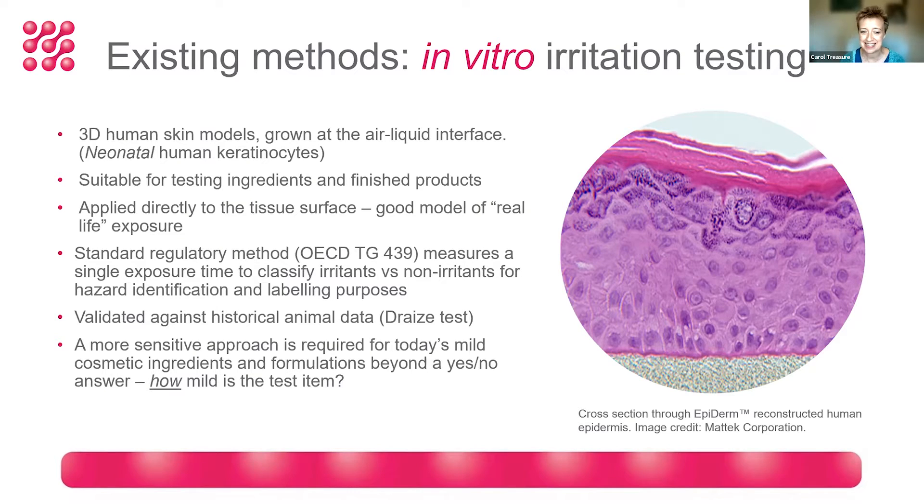The standard test was validated against historical animal data using the old Draize test, rather than human data. In today's world, where we're working with much milder ingredients for cosmetics, a test originally developed for much harsher chemicals wasn't going to give us the data we needed. So we wanted to develop a more sensitive approach.